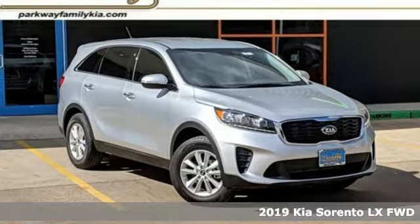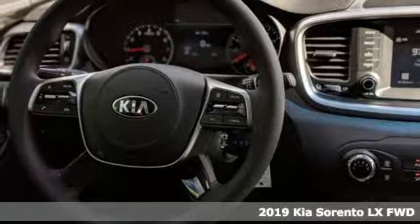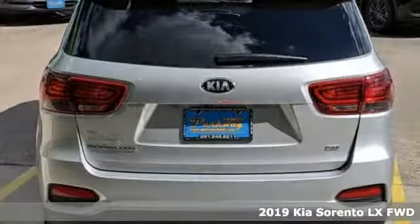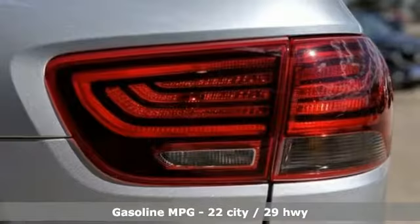Here's a new 2019 Kia Sorento. The Sorento is built to adapt to you, giving you the capability you need and doing it with an edgy sophistication. You'll look forward to every drive with features like these.